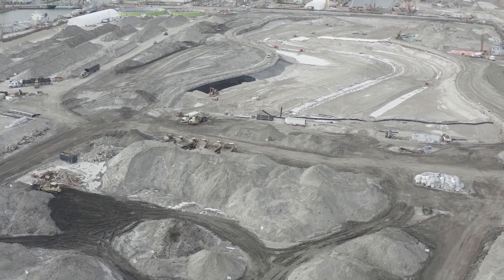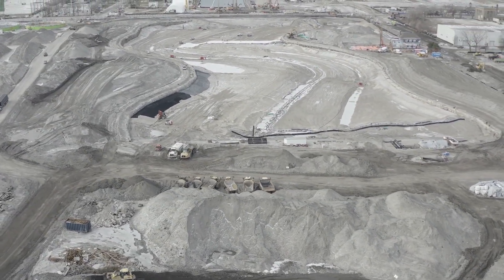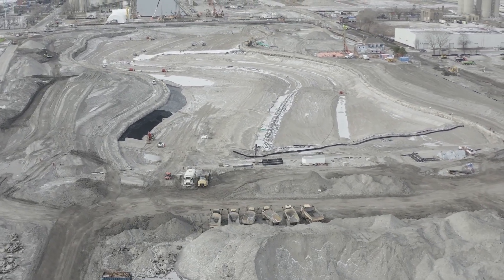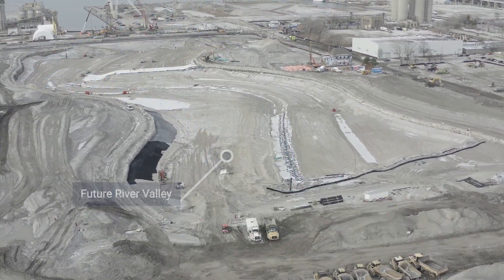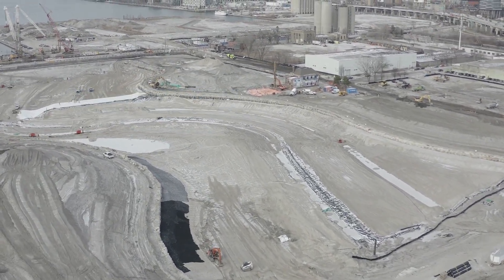Now we're following the path of the river towards the Pulse and Slip. You can see the outline of the central river valley along the edges. This is where the new river will pass under the Cherry Street south bridge, one of four new bridges we're building.